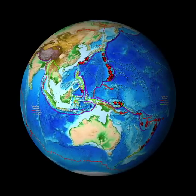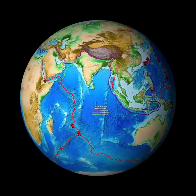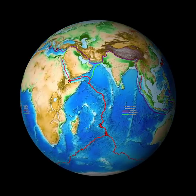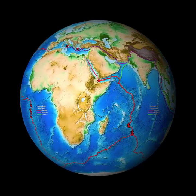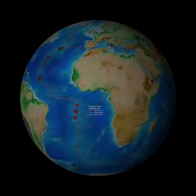Where will we find more deep-sea vents and discover new life? Most of Earth's plate boundaries remain to be explored for deep-sea vents, and a thousand more may be discovered. This is the frontier for our next generation.